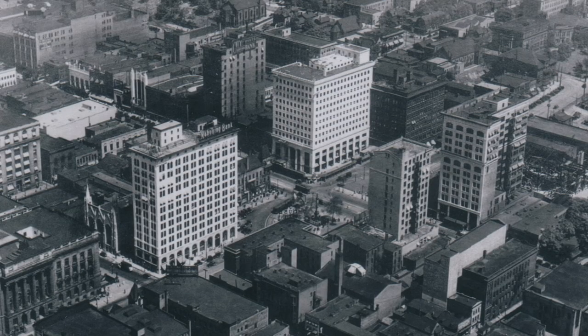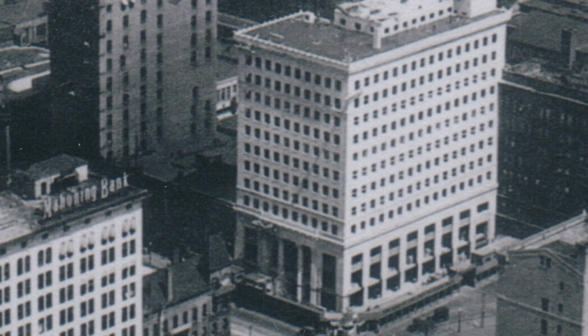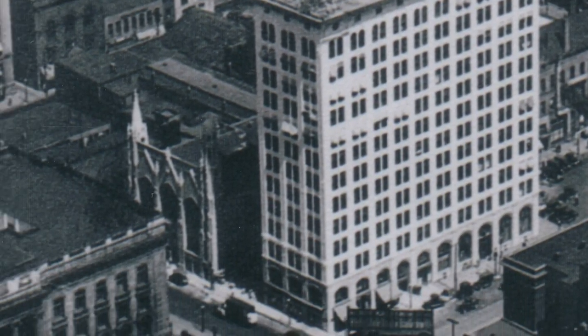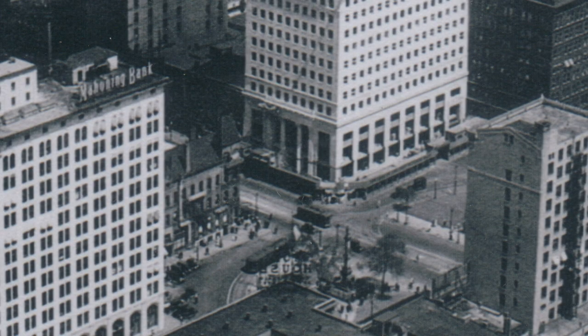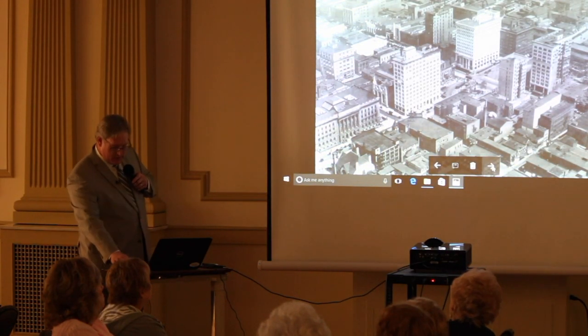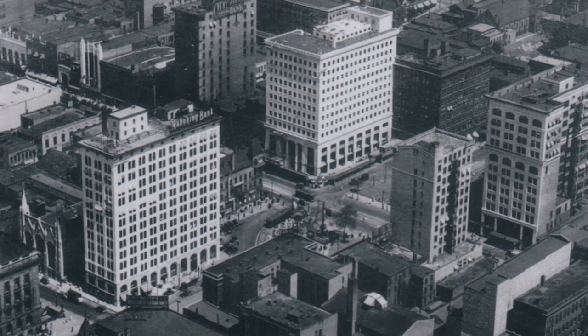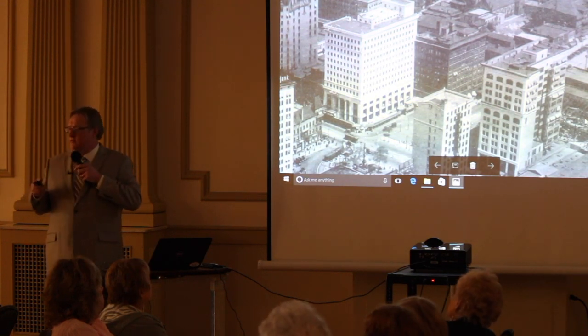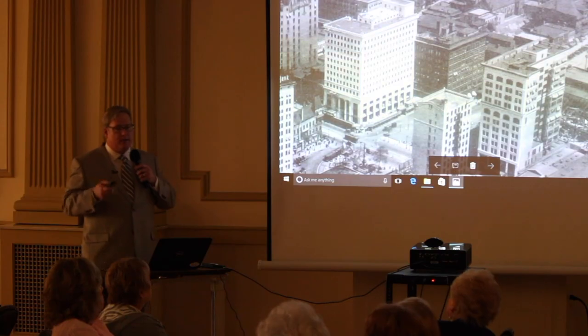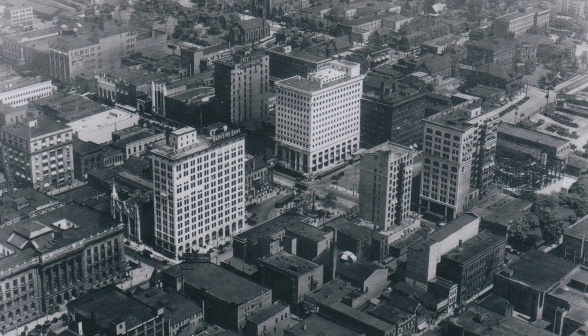Everybody knows what this is — downtown Youngstown. Anybody know what year it is? It was actually built in 1925 and you can see it's still gleaming white granite, while the courthouse built 15 years earlier is starting to get that sooty patina. That's a clue. Missing from this photo is the central tower, which was built between 1928 and 1929 — so somewhere between 1925 and 1929. But there's another clue down in this corner: you see the steel framework for the Palace Theatre, which was built in 1925 and opened in 1926. So we are reasonably sure this is probably a 1925 photograph.